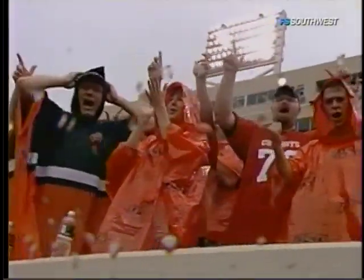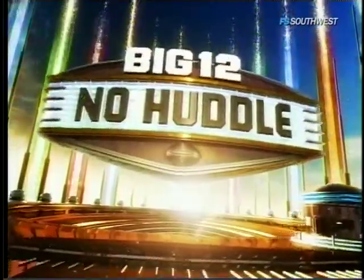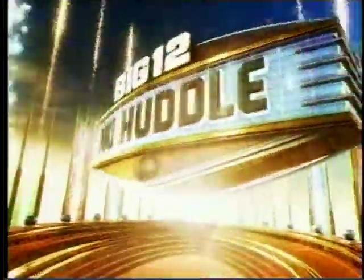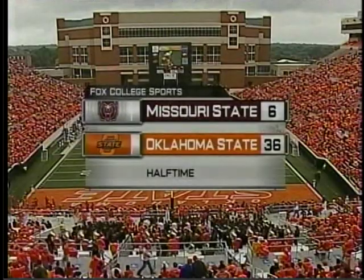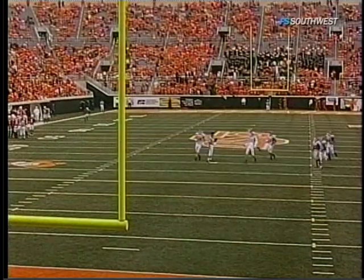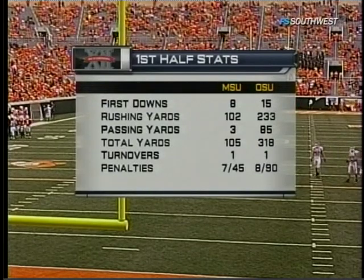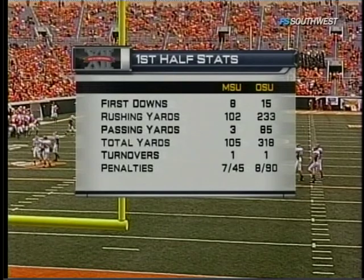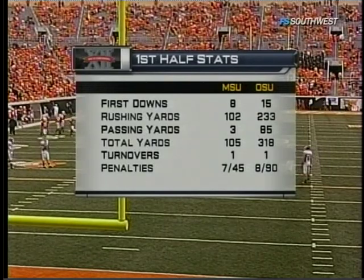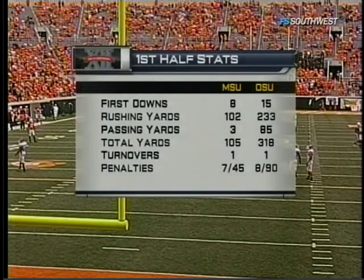Looks like the Cowboys are going to get a couple of guys over the century mark on the ground today. They lead big and still want it. Oklahoma State Cowboys, 36-6 here at halftime on Fox College Sports. The Bears would have an uphill battle in this one, and they haven't helped themselves. Over 300 yards of total offense for Oklahoma State in that first half — 318 yards of total offense, holding Missouri State to just 105 yards.